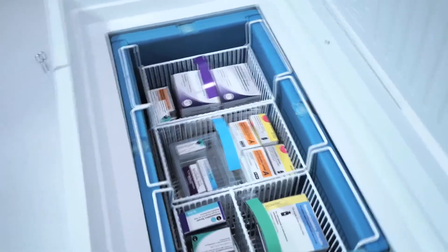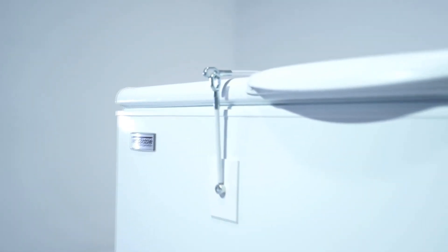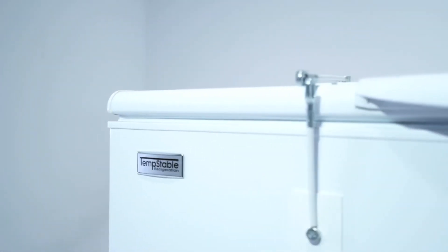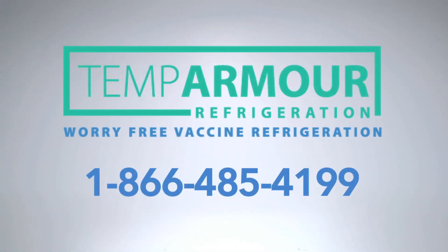You also might like to know that the thermometer and data logger included with the fridge meet all CDC recommendations and VFC requirements. If you are looking for a worry-free vaccine refrigerator, then give Temp Stable Refrigeration a call at 1-866-485-4199. We would love to say hello in person.